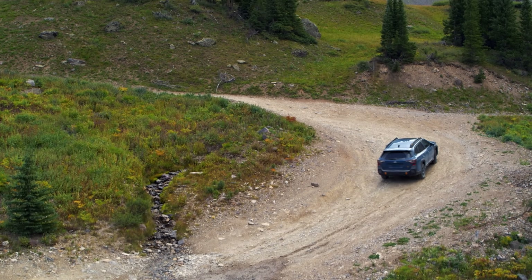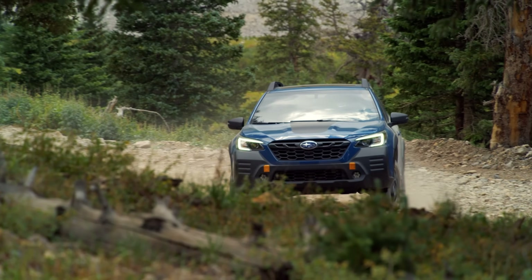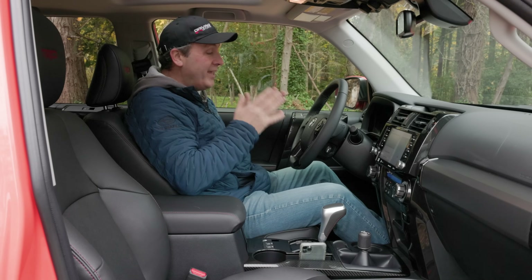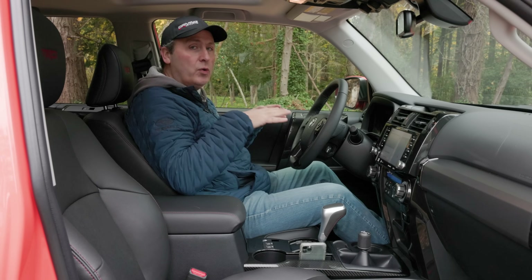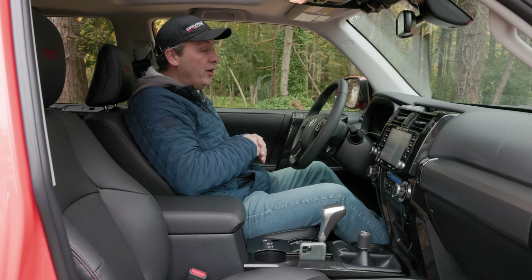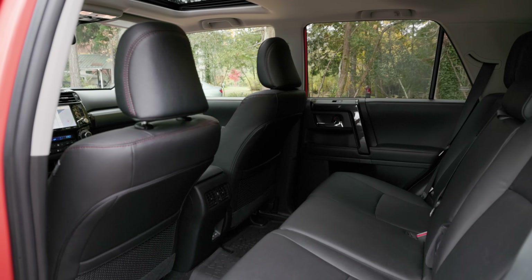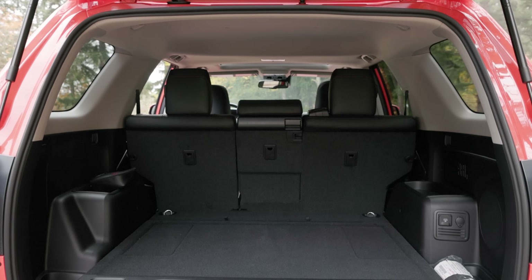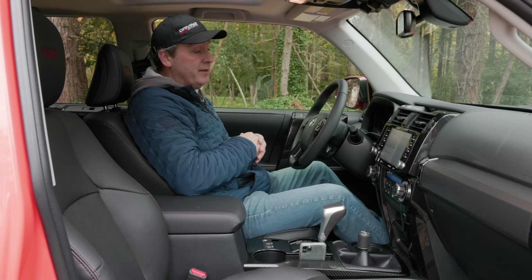Competing vehicles like the Subaru Outback Wilderness come with lane detect with rudimentary auto-steering — you don't get that here. But I don't think people buying the 4Runner are really looking for that. They want something capable, comfortable, that can fit the whole family plus gear without being an overly large vehicle, and in all those respects the 4Runner really delivers.